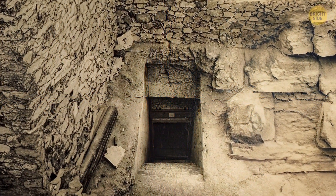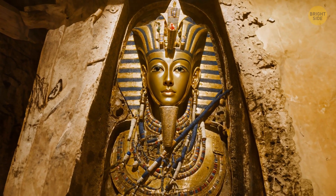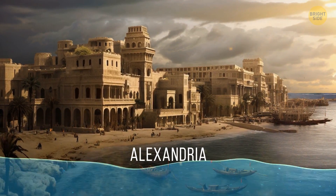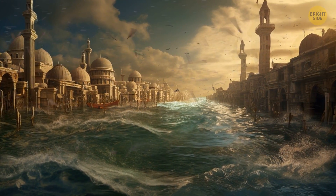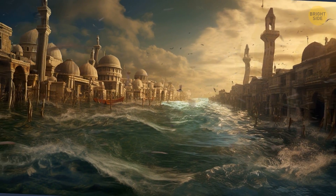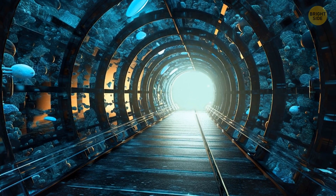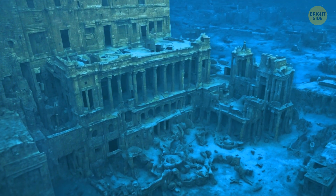Tutankhamen's tomb is a well-known archaeological find, but what do we know about the burial place of the most recent pharaoh of Egypt? Cleopatra's tomb may lie somewhere in the ancient city of Alexandria — but the problem is that this beautiful city is underwater. After about 1,600 years, it sank to the seabed because of floods and earthquakes, and its ruins were discovered in 1998. Scientists and builders plan to create underwater tunnels on its territory to turn the city into an underwater museum.